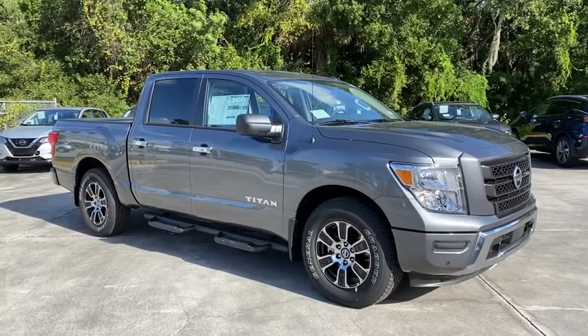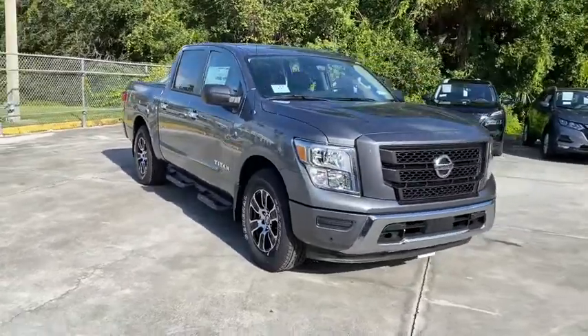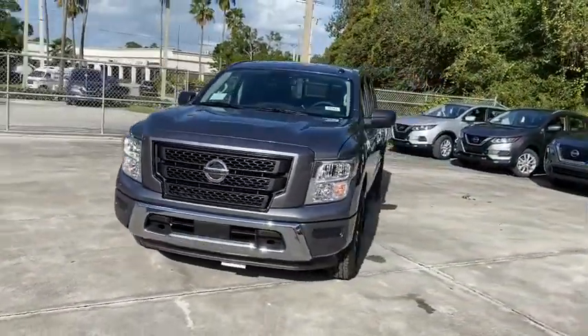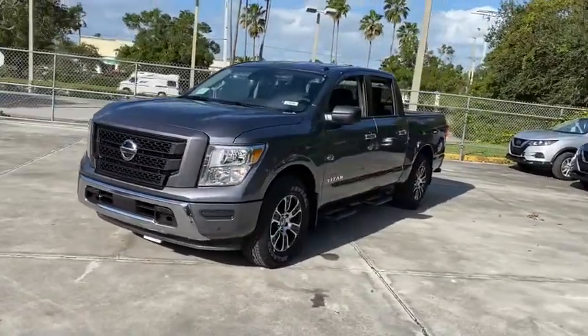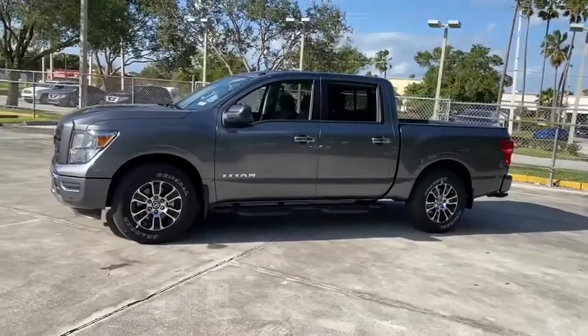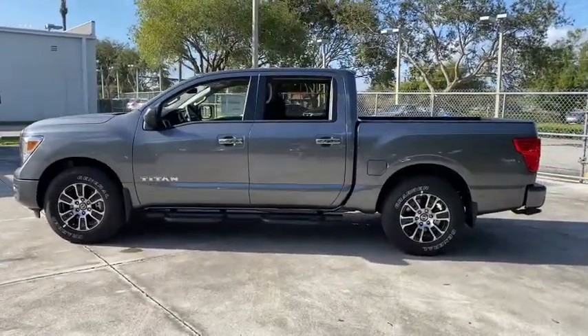We are pleased to show you the 2021 Nissan Titan. The Titan houses the Endurance V8 engine, the largest standard truck engine in its class. The massive interior cabin boasts a fold-up rear bench seat and a flat loading floor. When it comes to power and comfort, the Titan can't be beat.